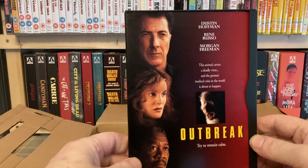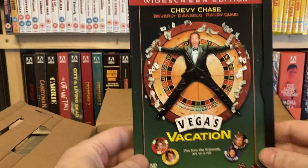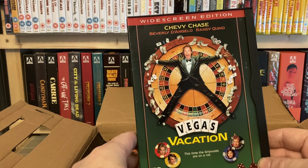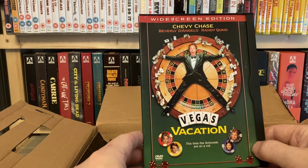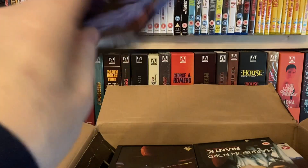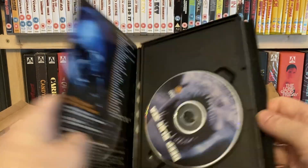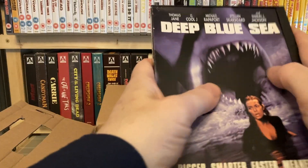Outbreak — quite relevant at the moment. It's a long time since I've seen that; I don't mind watching it again. Vegas Vacation — I do have one of the other National Lampoon's Vacation films but I didn't have this one. Christmas Vacation is still my favourite. This one I do already own but mine's a UK release with different artwork, so I thought I'd add this one to the set. Deep Blue Sea — great movie.